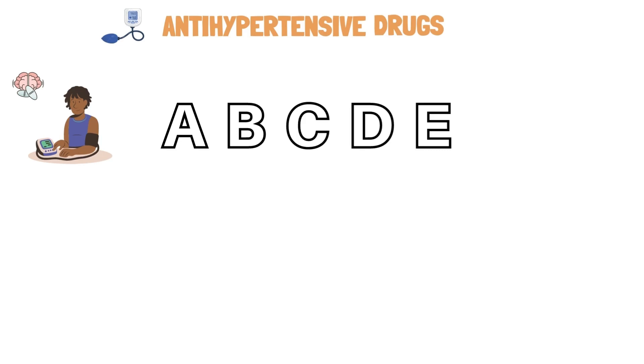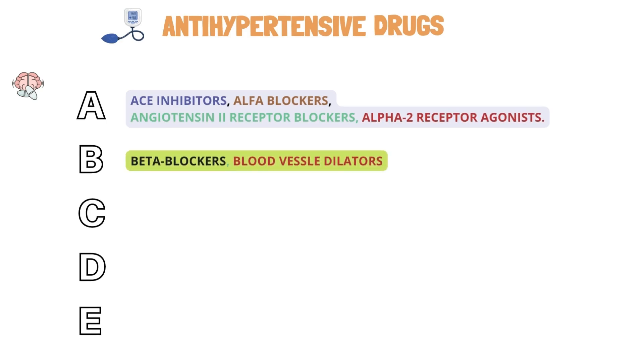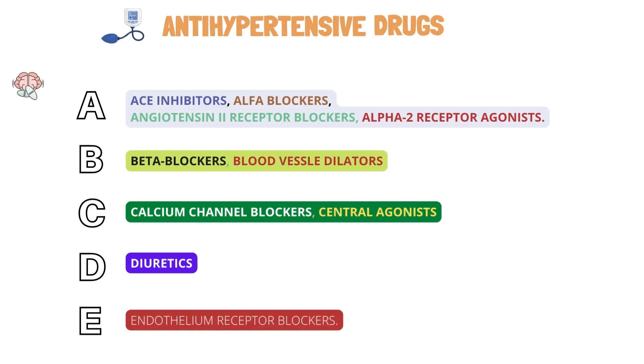In the ABCDE mnemonic: A stands for ACE inhibitors, alpha blockers, angiotensin-2 receptor blockers, and alpha-2 receptor agonists. B stands for beta blockers and blood vessel dilators. C stands for calcium channel blockers and central agonists. D stands for diuretics. And E stands for endothelin receptor blockers.